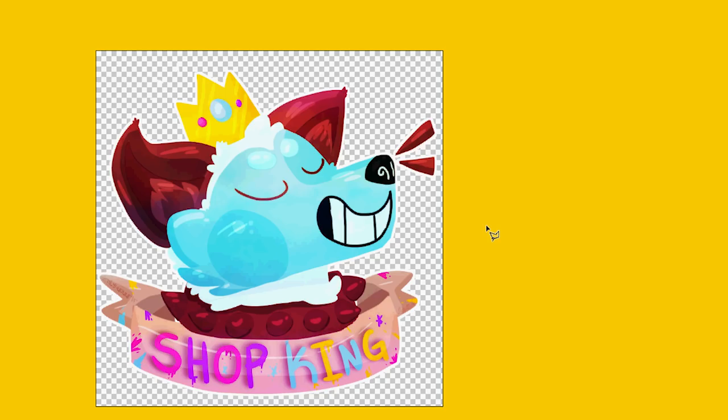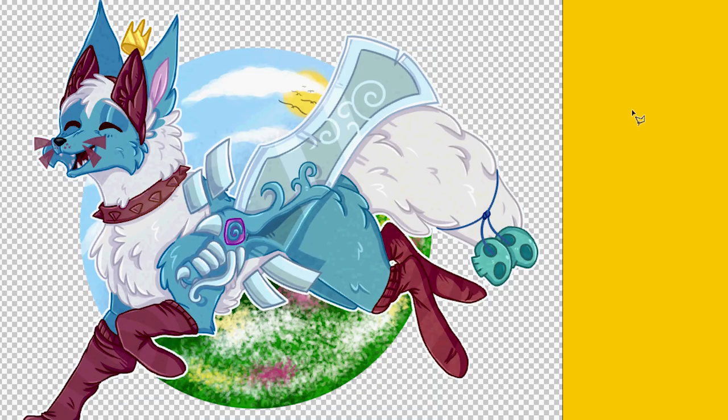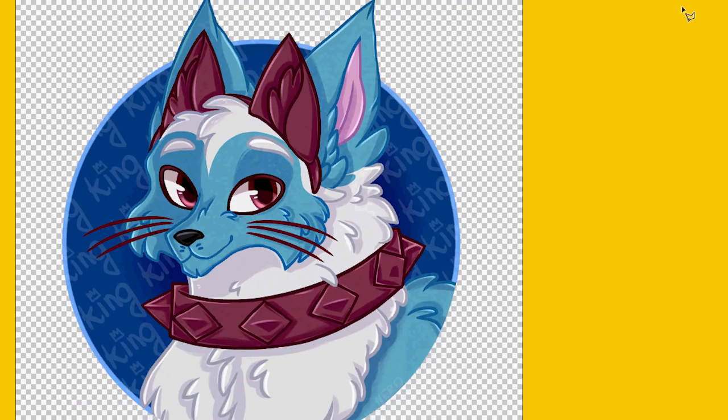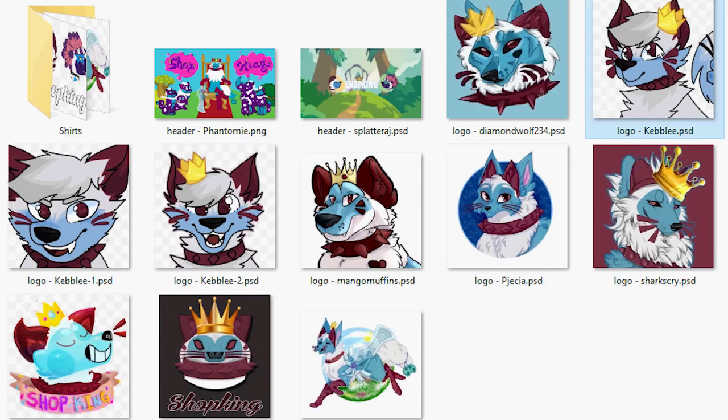We have so many amazing entries, so many different styles — some with a whole lot of detail, some with texture and fur, and some a little bit more simple. This was done for a shirt design, and this is the same person that did that other one — both of those are just crazy good. I got three from Kebly that I liked, and here's one from Mango Muffins that I liked. It was really, really tough.